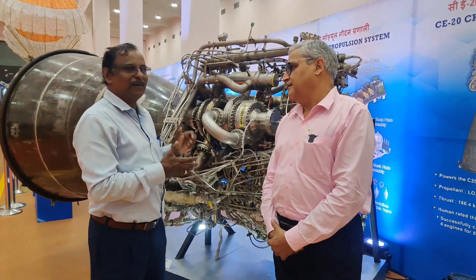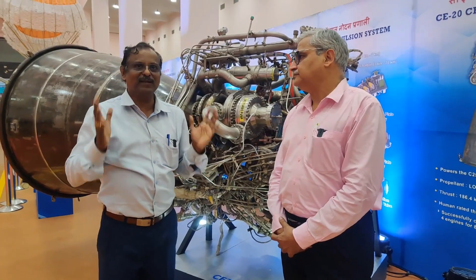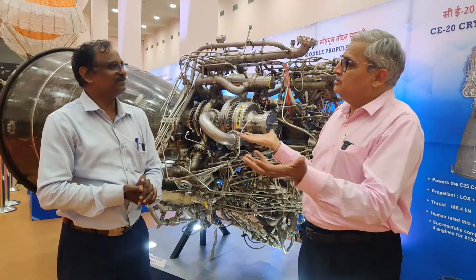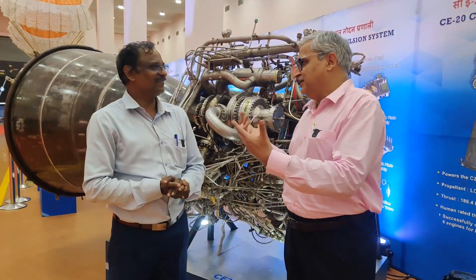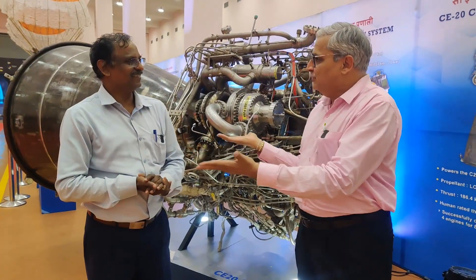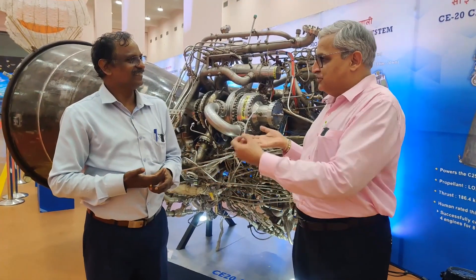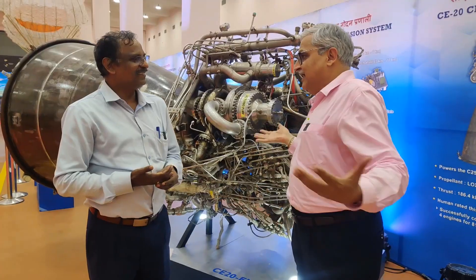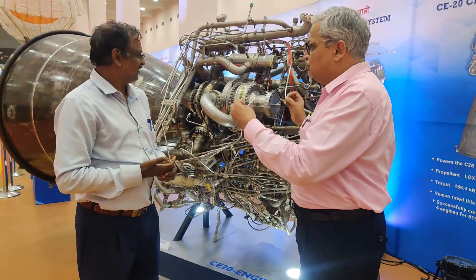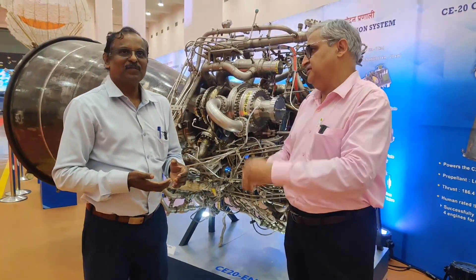It is a very, very complex chemical system that we have developed. To develop this type of system, people take almost 15 years — that shows what type of complexity it is. This technology was denied to us by Russia when America put pressure on us. It is scientists like you who work day and night to give us this technology, and we have now mastered it. Will this engine be used on Gaganyaan? Has it been human rated?